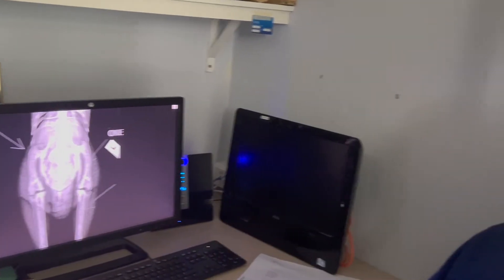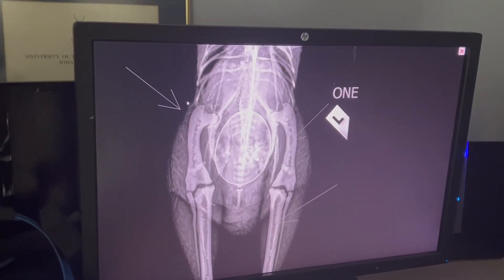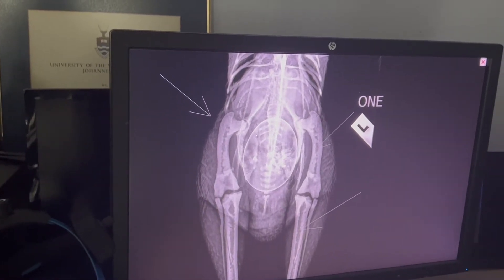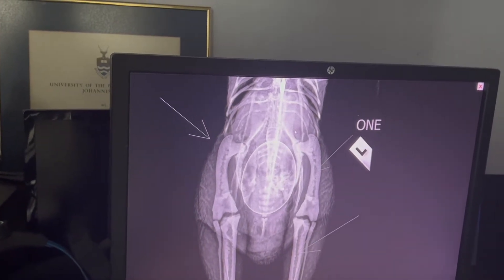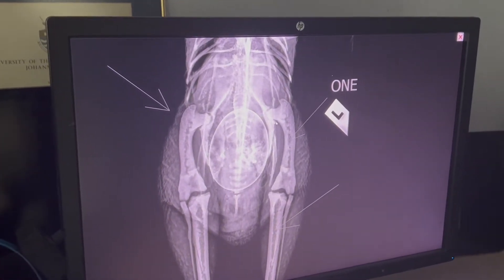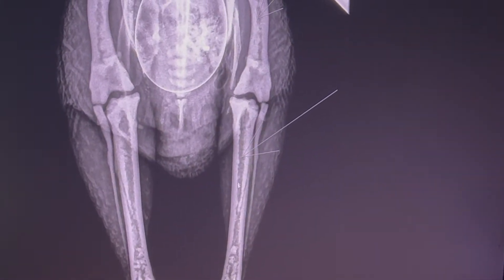I'll give you a little anatomy lesson of the leg on the x-ray. The computer mouse is going around the hip of the chicken — this is the left hip. You can see this is the femur, which is one of the biggest strongest bones in the body, and that's the hip joint. Going down, if any of you know human anatomy, this is the tibia — it's a very big, quite strong bone.